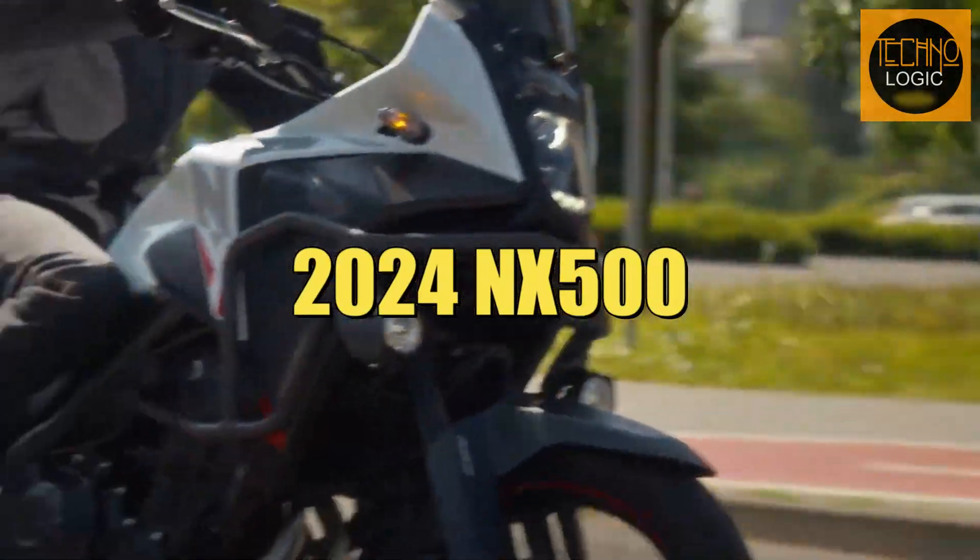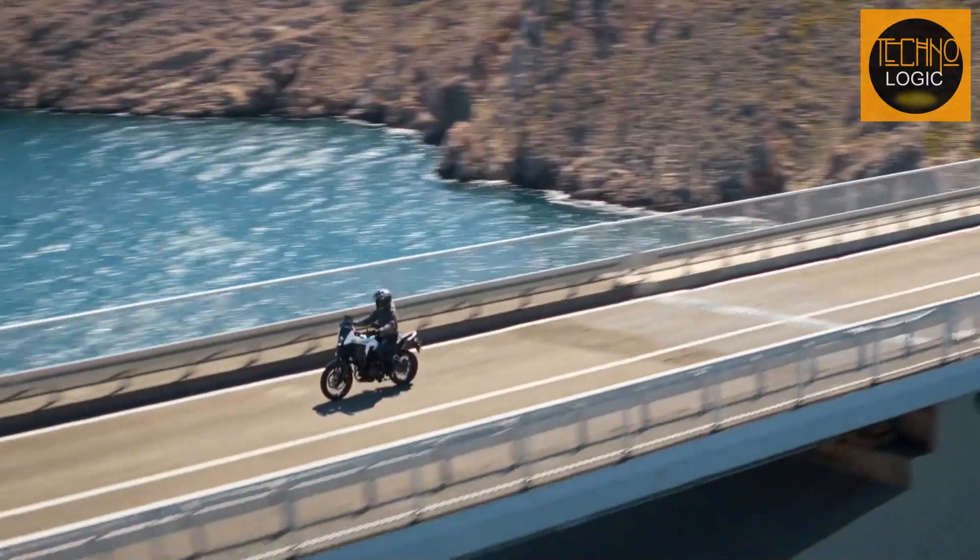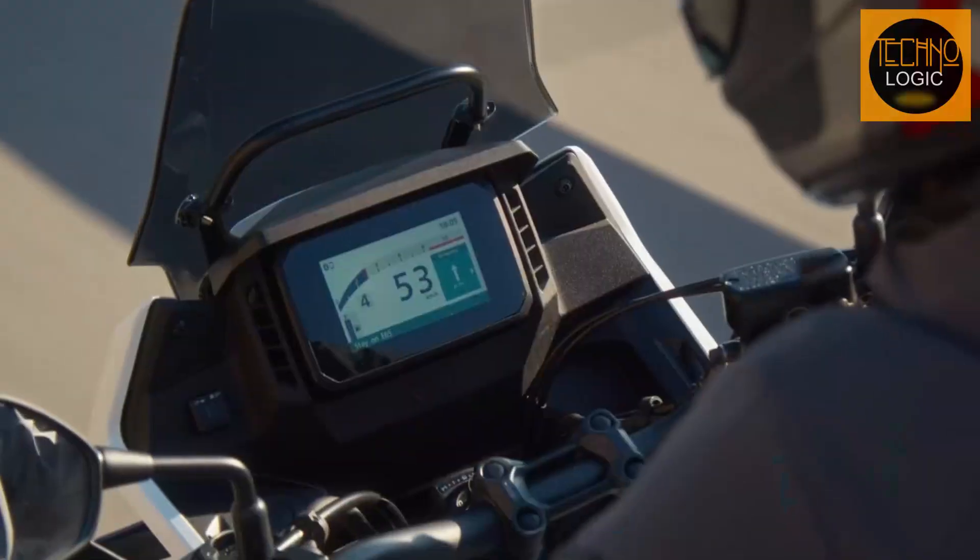The 2024 Honda NX500 is the ultimate adventure bike for riders who want to explore both the city and the countryside. This bike is compact and versatile, offering perfect agility and performance in any terrain. It is comfortable and stylish, with a modern off-road inspired design and a high-tech TFT display. It is also A2 license-friendly, making it accessible for beginners and experienced riders alike.